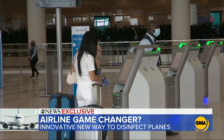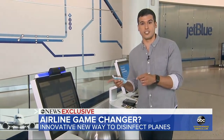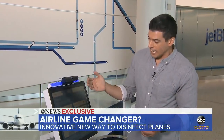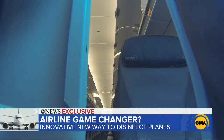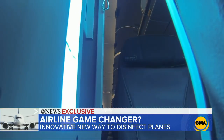JetBlue says it's not just stopping at planes. The airline has already been testing UV light technology at the check-in kiosk. This device here is called UV Clean, and it's meant to disinfect the screen before you touch it. Still, the big question: is UV light an effective disinfectant?